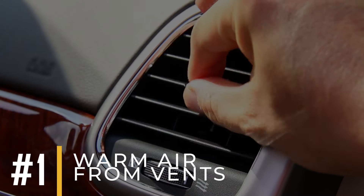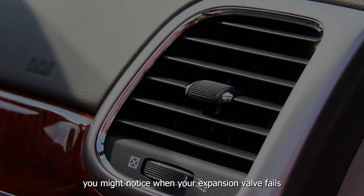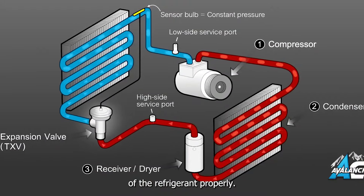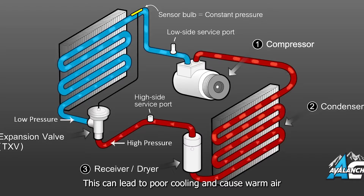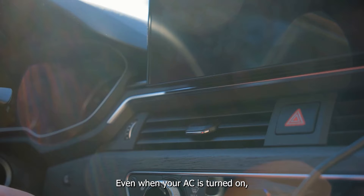The first symptom you might notice when your expansion valve fails is it may not regulate the flow of the refrigerant properly. This can lead to poor cooling and cause warm air to blow from the vents, even when your AC is turned on.